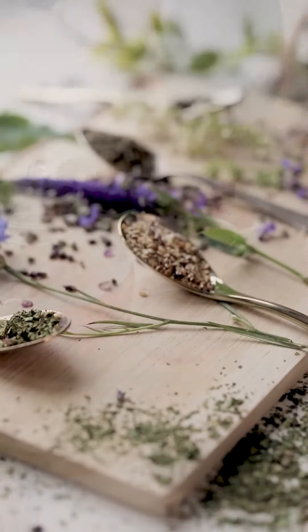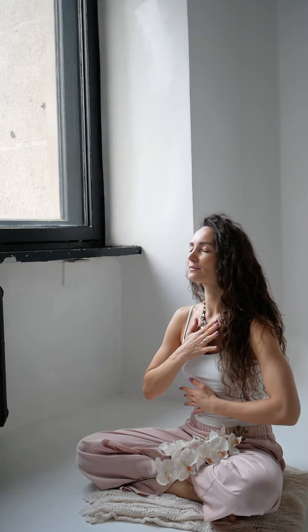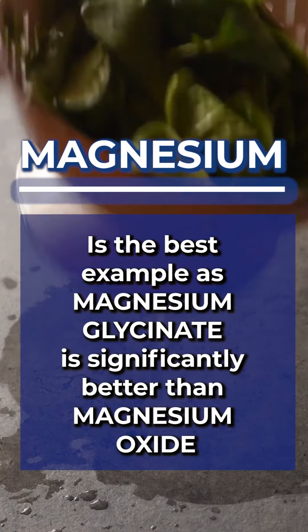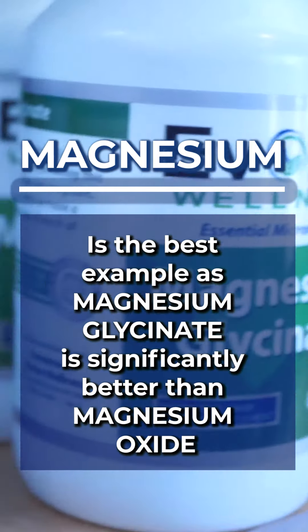The manufacturer's choice of active ingredients is also important. There are different forms of vitamins, minerals, and herbs that can drastically change the absorption and utilization within our body. Magnesium is the best example, where magnesium glycinate is significantly better absorbed than magnesium oxide. Reputable companies will make sure to choose the forms that will actually make an impact on your body. Not sure what active ingredient forms to look for?